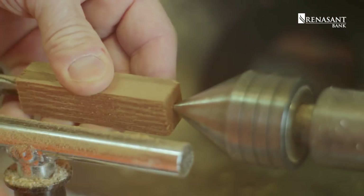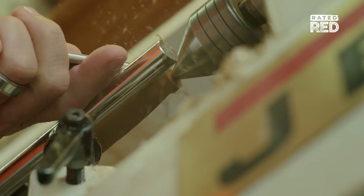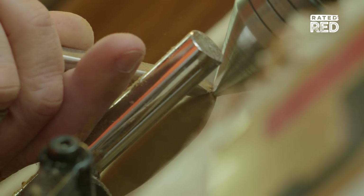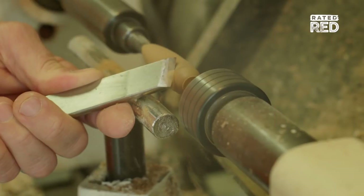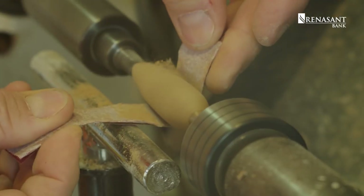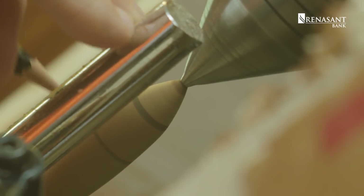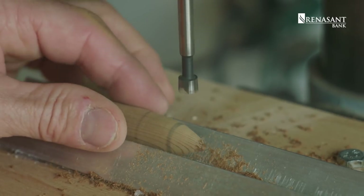Over the years I refined the craft by reading blogs, watching videos of different people, experimenting, and seeing how the lure actually moved in the water — and of course how many fish they caught. It took me four to five years to actually perfect the lure and how I wanted it to move and catch fish.